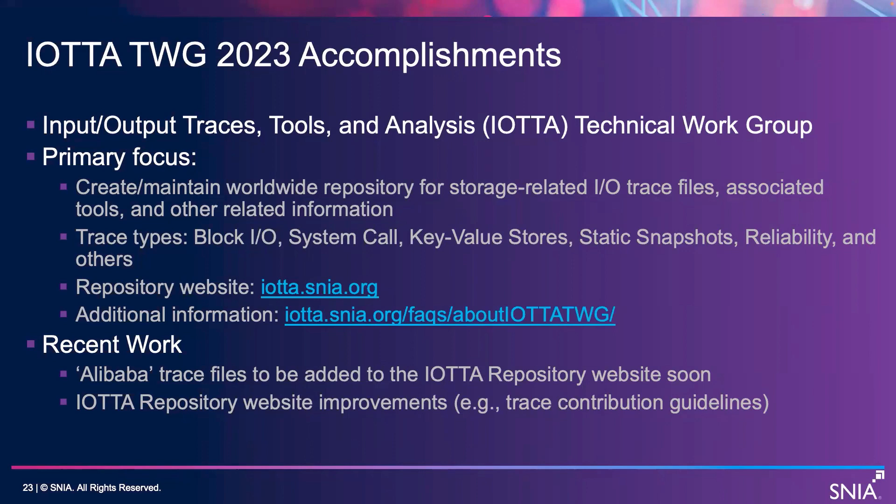It's been quite a focus of research recently, and people have been generous enough to give those to us. The website is easy — it's IATA.snea.org, and there is also an about page on there. Recently, we have continued to add reliability traces. Backblaze gives us new traces every quarter, and we are posting those. We also have some new reliability traces from Alibaba that we're planning on adding soon.